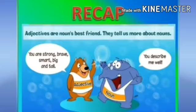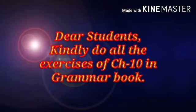I hope you enjoyed and learnt about adjectives. Homework time — do all the exercises of chapter number 10, that is Descriptive Adjective, in your enjoying grammar book. Thank you. Bye.